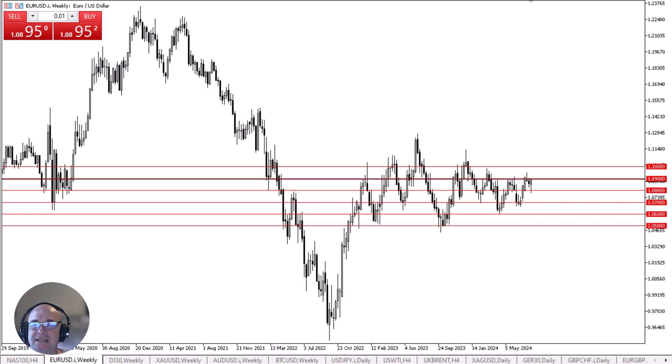I think we continue to see a lot of choppy, range-bound behavior. But it looks, at least at this point, you can use this chart as an idea as to what to do with the U.S. dollar against other currencies — that's how I use it.